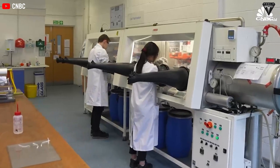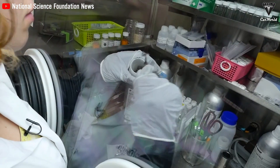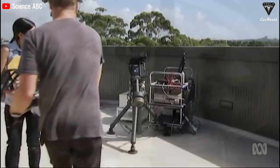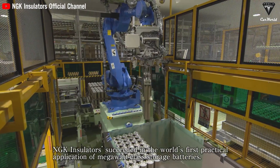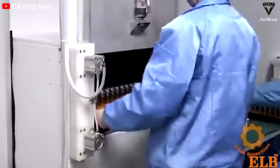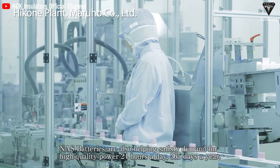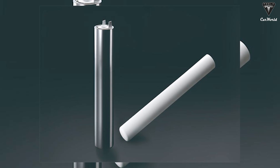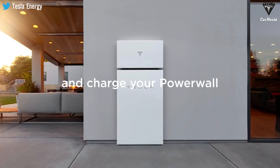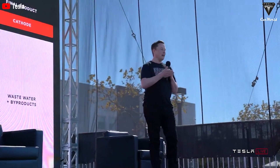Some experts are working on improving sodium ion battery design, making them more efficient and durable. One example is the tubular salt battery, which uses the same principle as sodium ion batteries but with a lower cost and simpler structure, making it easier to produce and maintain. Tubular salt batteries are not very common yet, but they could be a viable alternative to the Tesla Powerwall, which relies on lithium ion technology.